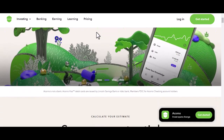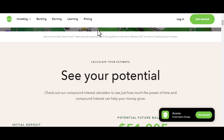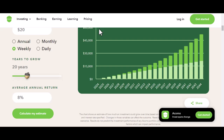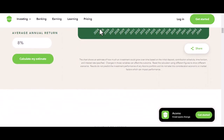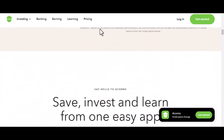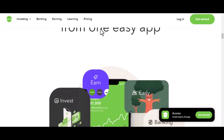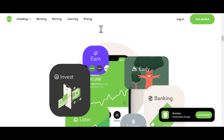Acorns is undeniably clever. It taps into our desire for effortless wealth growth. It's like having a personal financial fairy godmother. But every fairy godmother has a price, and today we're going to figure out what Acorns' fee is. The short answer? It depends.